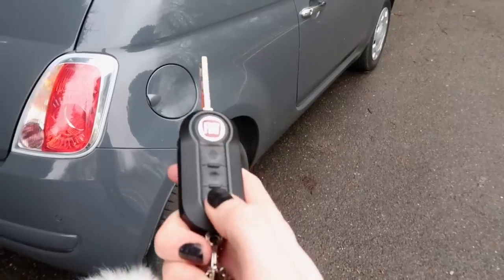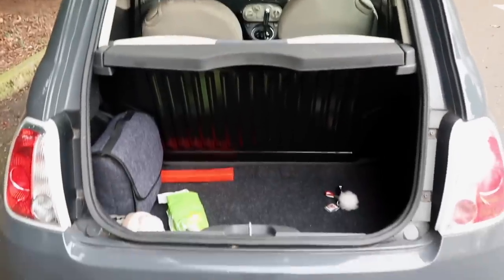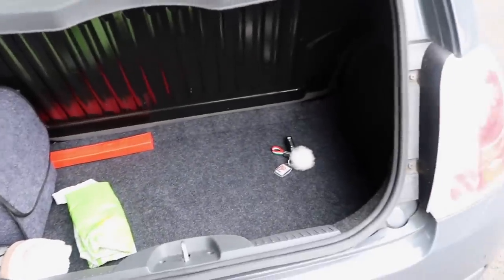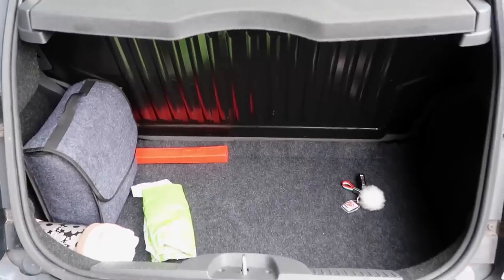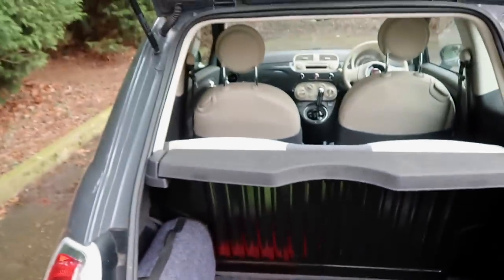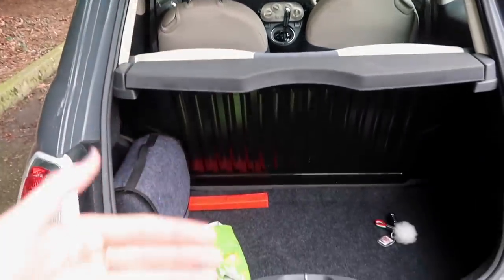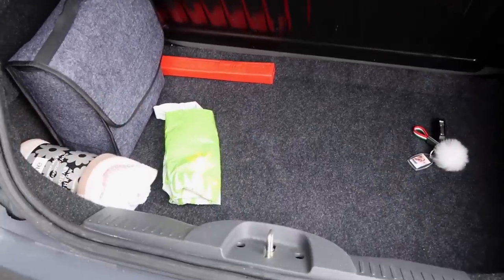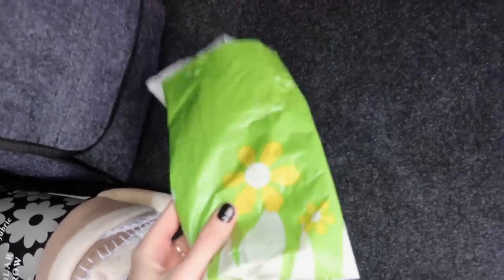Now I'm going to show you what's in the boot. This is what the boot looks like - it is quite a big boot, I was quite pleasantly surprised. You could definitely fit a suitcase or some shopping bags in there; I think it's deceivingly big. Obviously you can take this bit off and I'm pretty sure you can push the seats forward as well. The only thing is that the door comes down on a tilt, so you probably couldn't put anything in there that sticks out square, but the actual space of the boot is quite roomy.